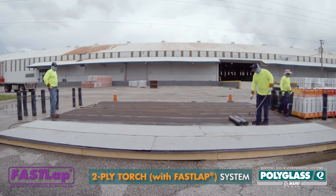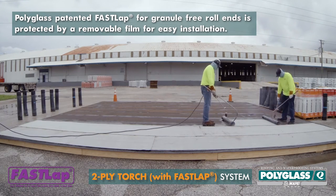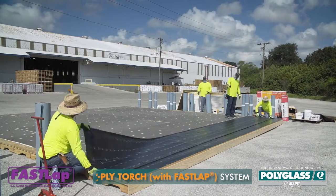In the same fashion, a Polyflex G granulated cap ply featuring Polyglass patented FastLap for granule-free roll ends was then installed. The FastLap film was removed prior to heat welding.